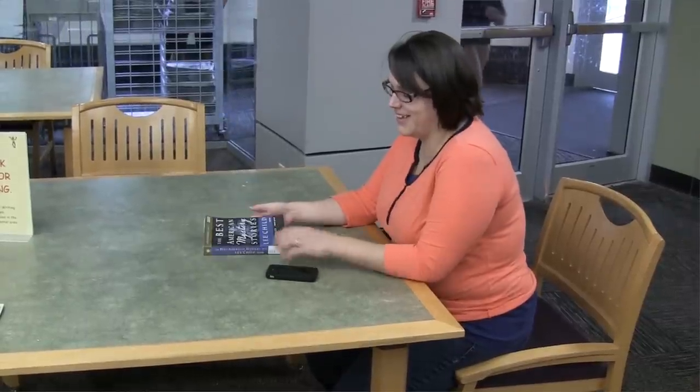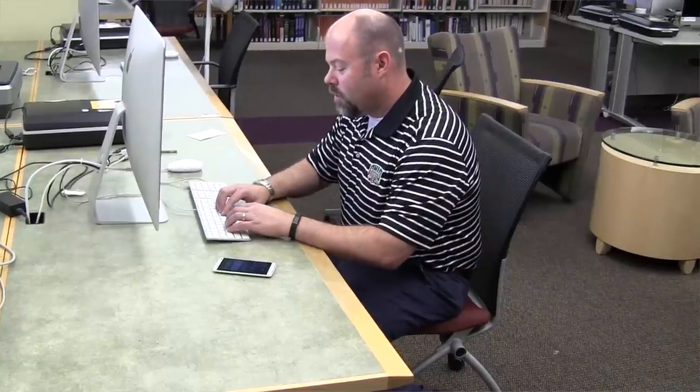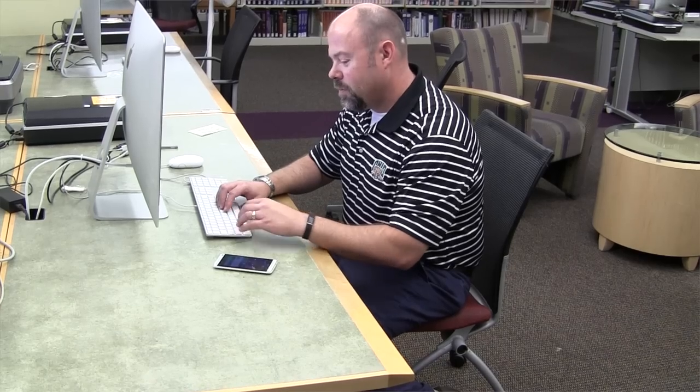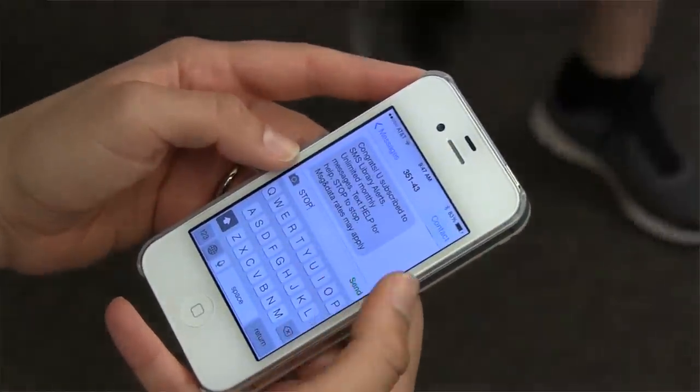You'll get a text when a book you request from another library is available for pickup, and you'll also get a text when it's time to return or renew a book. You can even renew books by replying to the text. If you decide you don't want to get texts anymore, you can opt out at any time.